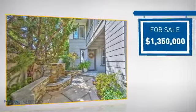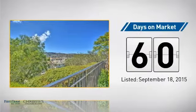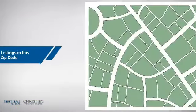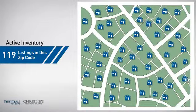Currently listed at just under $1.4 million, it's been on the market since September. Wondering how it stacks up against the competition? There are now just under 120 homes on the market within this zip code.